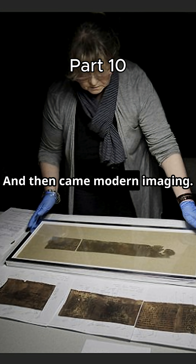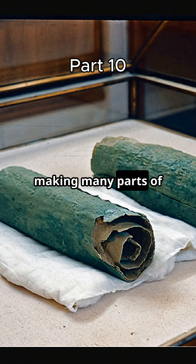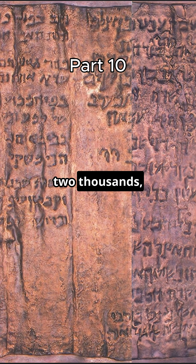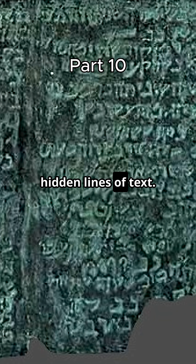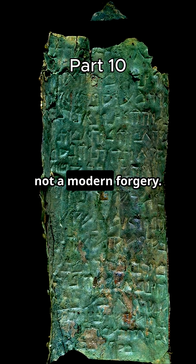Then came modern imaging. The surface of the copper was badly corroded, making many parts of the text hard to read. But in the 1990s and 2000s, new imaging techniques like high-resolution photography and three-dimensional digital scanning revealed previously hidden lines of text. These advances confirmed that the scroll is authentic, not a modern forgery.